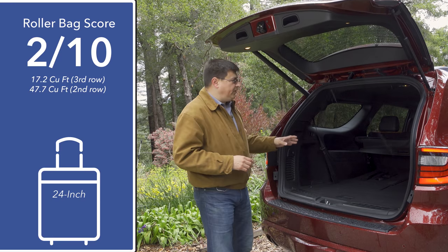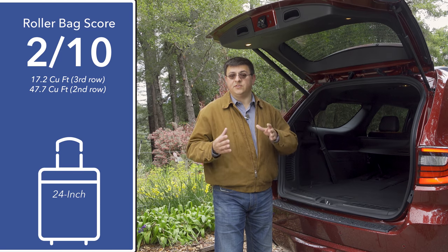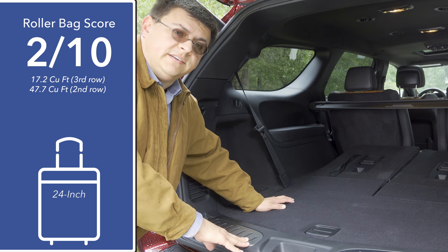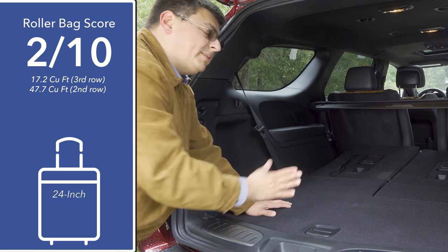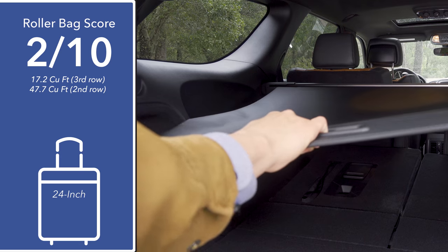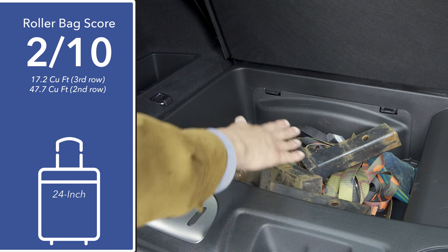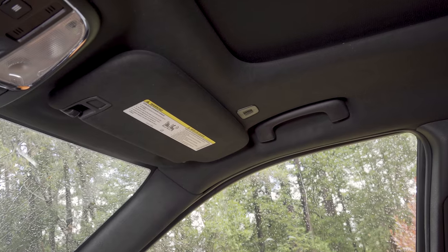Behind the third row we find just over 17 cubic feet of storage space, and with the third row folded we get a great deal more — notably above smaller three-row crossovers like the Highlander or Kia Sorento. There's a two-position tonneau cover, additional under-load-floor storage where I've stowed my hitch balls, the jack, and the spare tire sits under the vehicle.